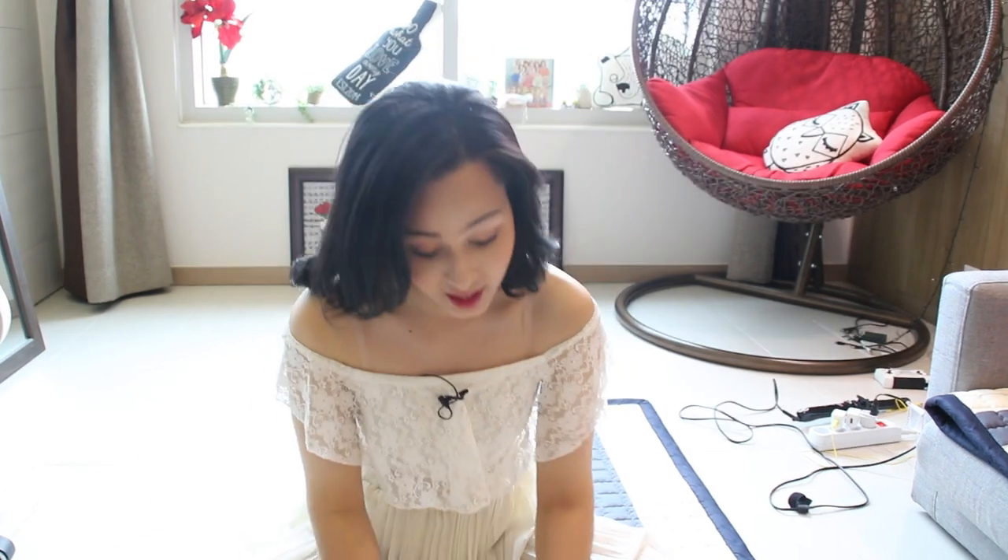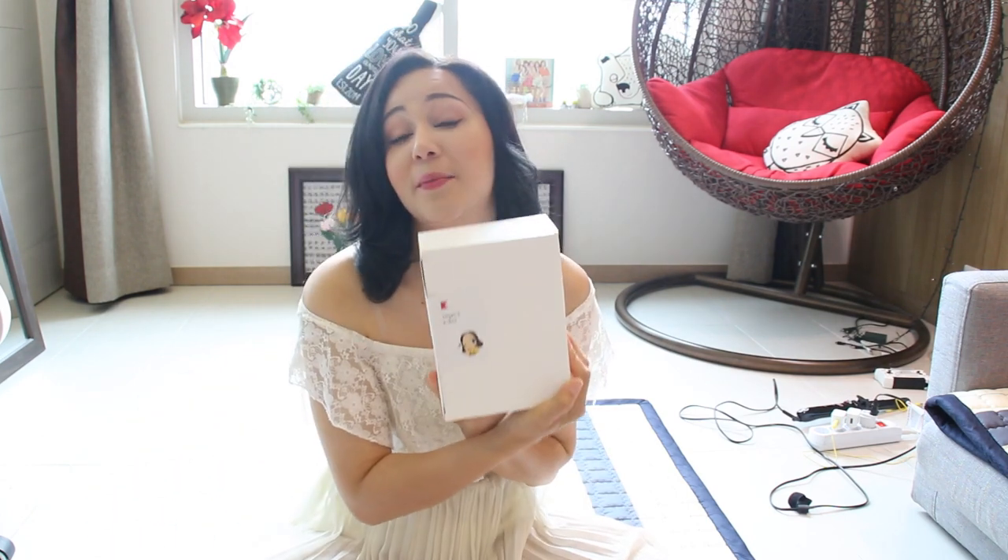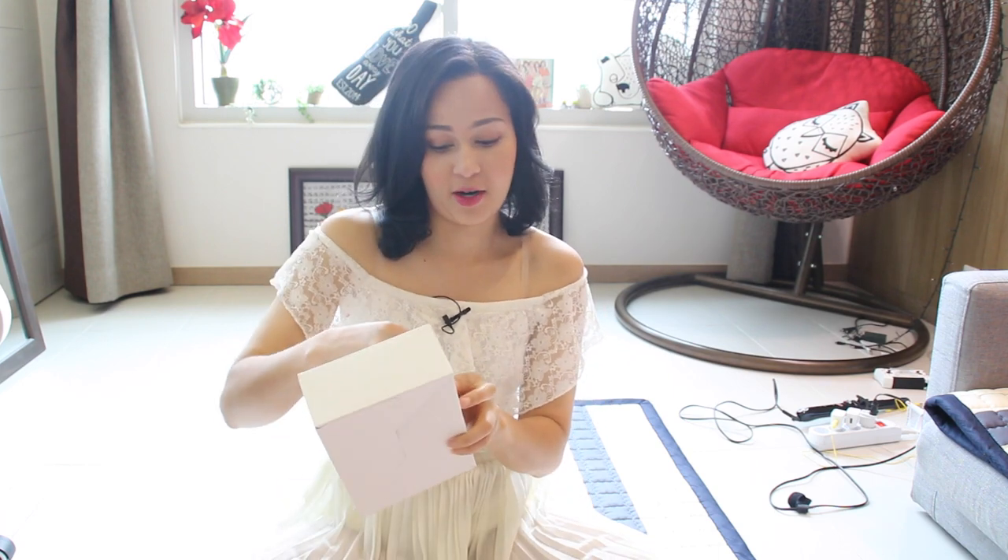Because you guys are always asking me about the Korean products I use, and some of you want to buy those things but don't know where to get them, I'm trying a new thing. It's called the Megan's K-Box — look at this drawing that one of you guys made, Art of Layla on Instagram. So in this box for this trial month, let me just rip it open...